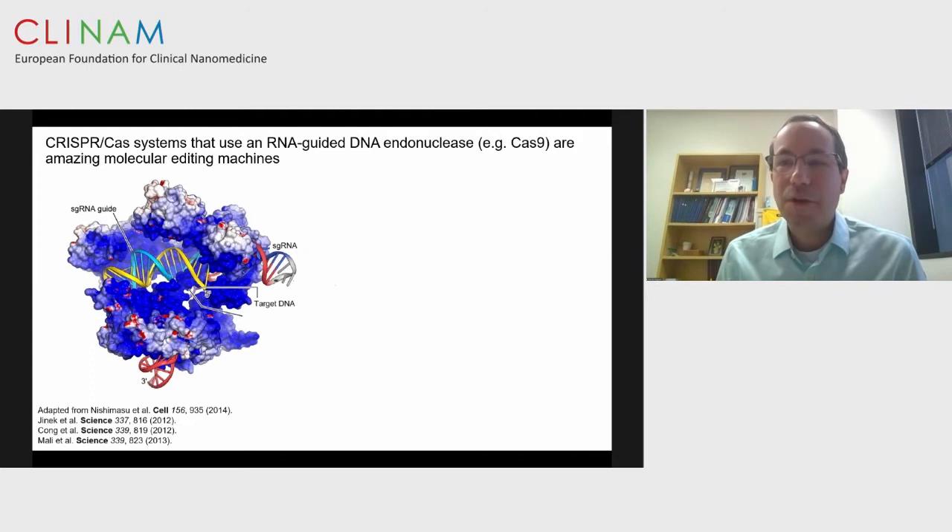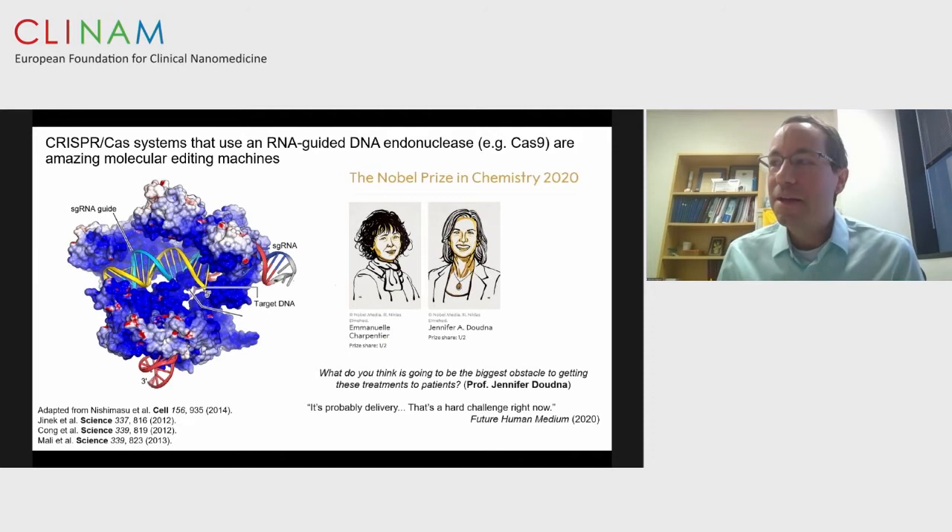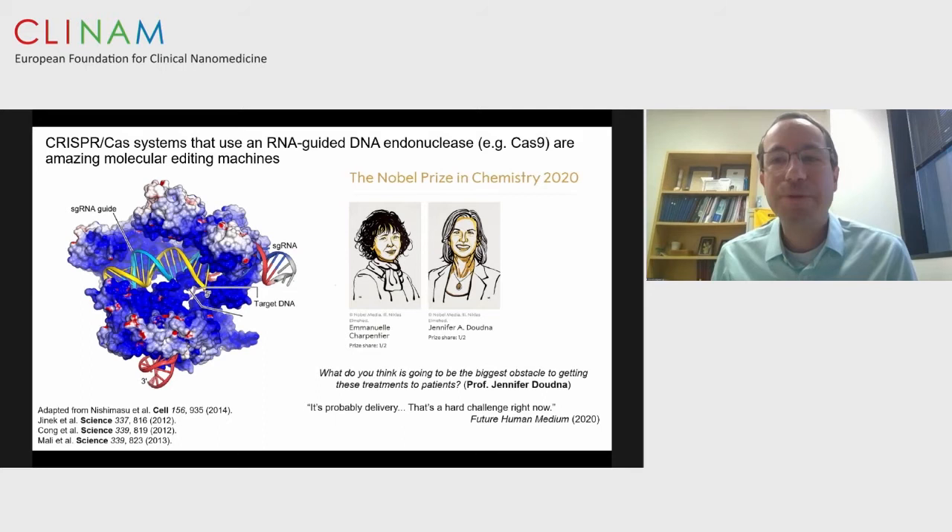CRISPR-Cas uses RNA-guided DNA nucleases coupled with single-guide RNAs and donor DNA to edit or correct disease-causing mutations. This technology was awarded the Nobel Prize a few weeks ago to Emmanuelle Charpentier and Jennifer Doudna. Following this win, they conducted many interviews. A question put forth to Professor Jennifer Doudna: what do you think is going to be the biggest obstacle to getting these treatments to patients? She replied: it's probably delivery. That's a hard challenge right now.